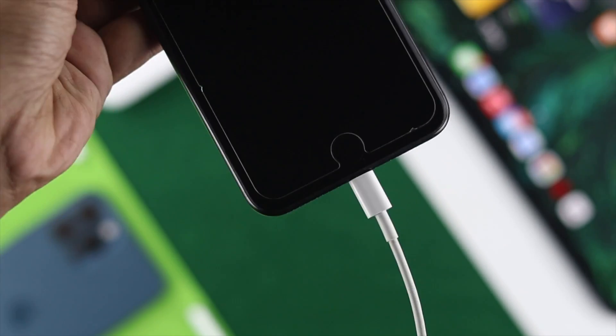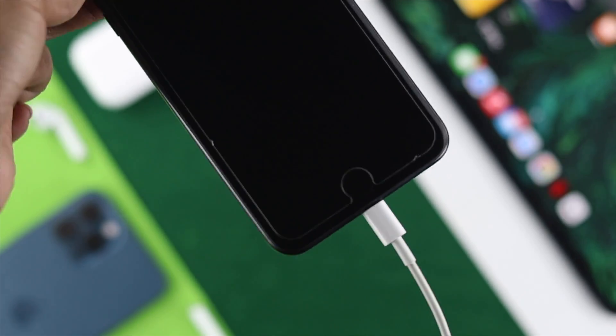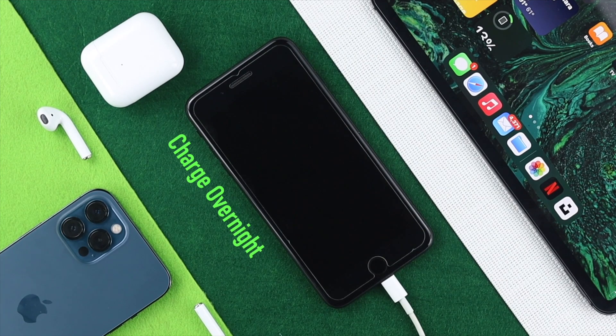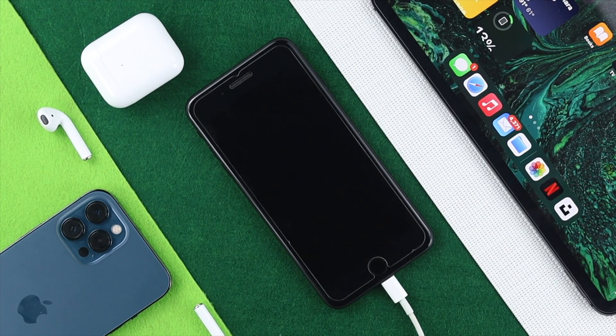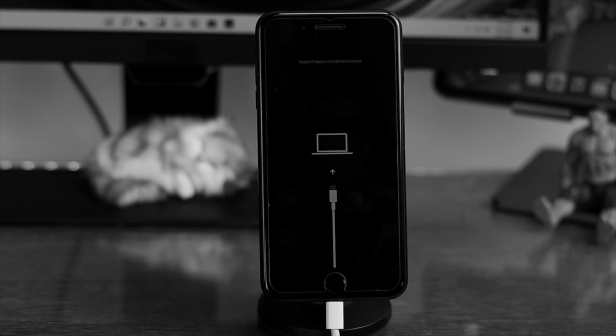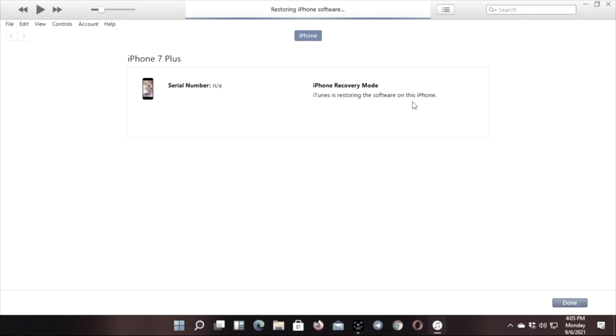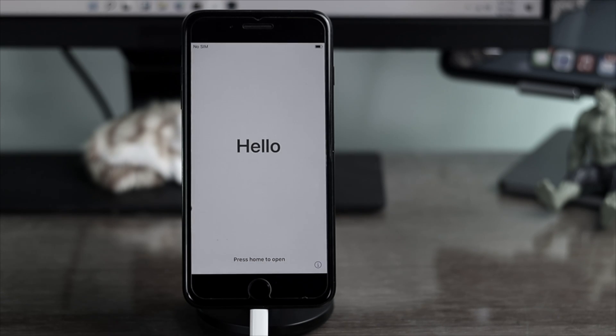But if you're still having the same problem, one last thing you can try is overnight charging your iPhone to see if that works. If not, there's one more option available: Recovery Mode. We have a complete video about how to do that, and we'll put the link in the description below. Feel free to check it out to solve your problem.